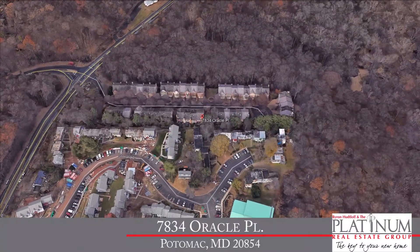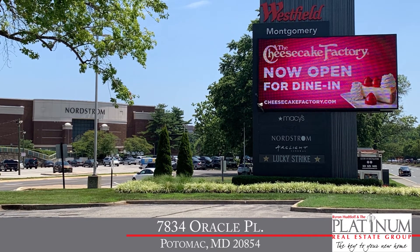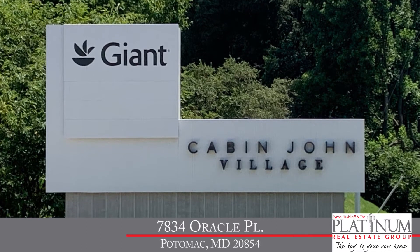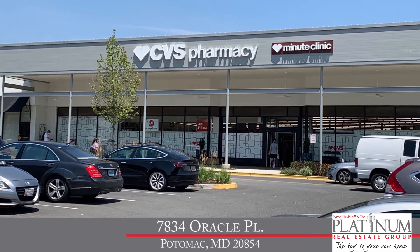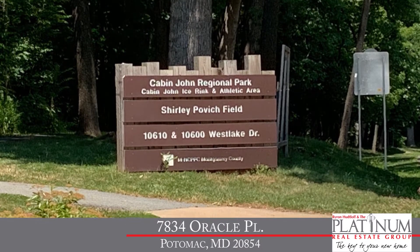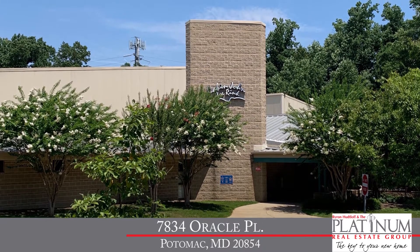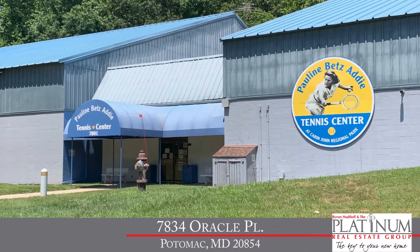You also get to enjoy all the great shops and restaurants in and around Westfield's Montgomery Mall. And you've got the Cabin John Village just up the street with the Giant Food, CVS Pharmacy, and other restaurants to enjoy. So it really is a wonderful location. And if you're into recreation, you'll love the Cabin John Regional Park with miles of walking trails and playing fields, the Cabin John Ice Rink, and the Pauline Betts Addy Tennis Center just around the corner. You really have a lot here in beautiful Potomac, Maryland.